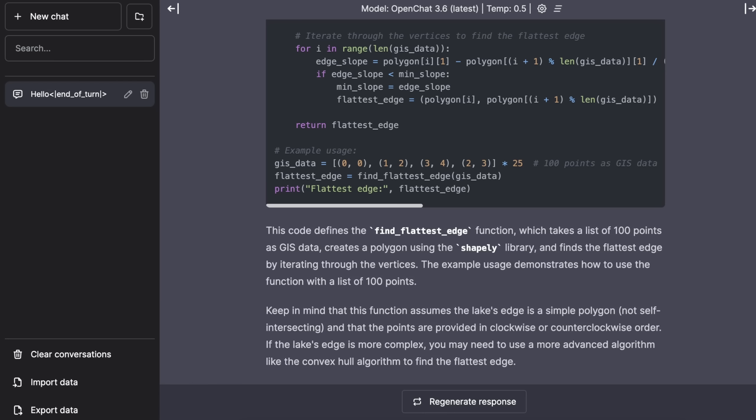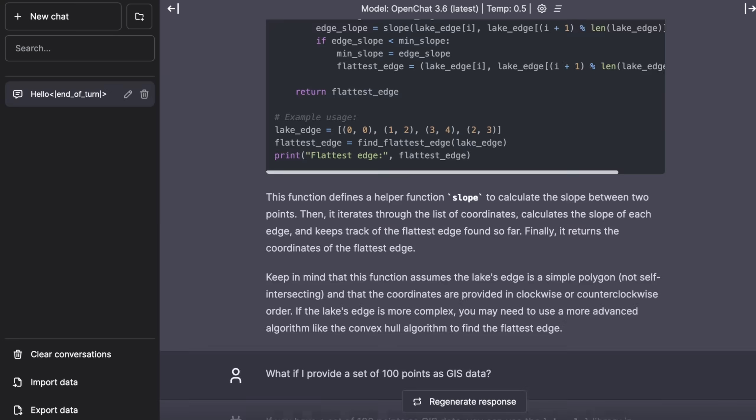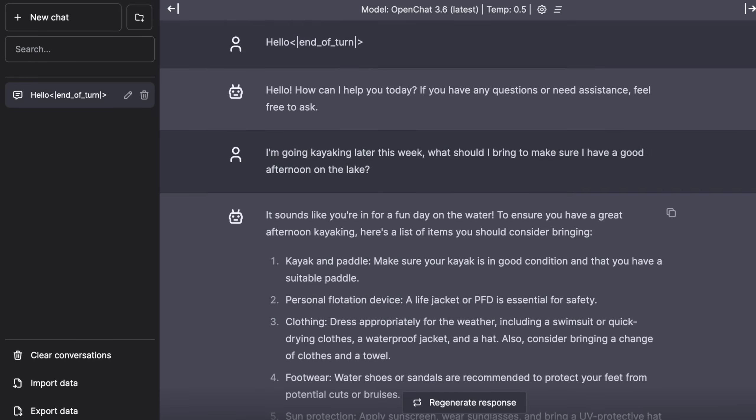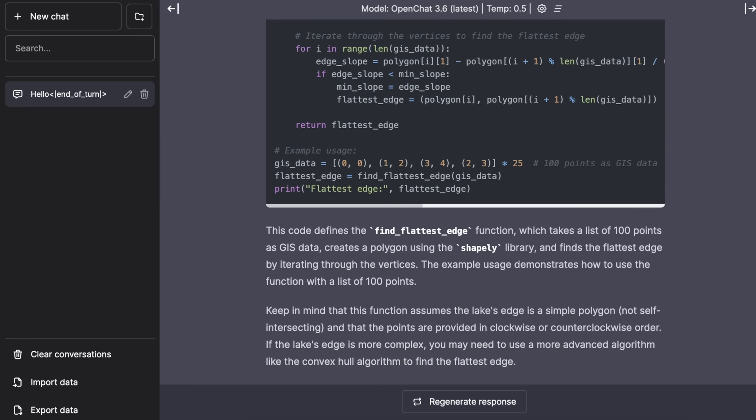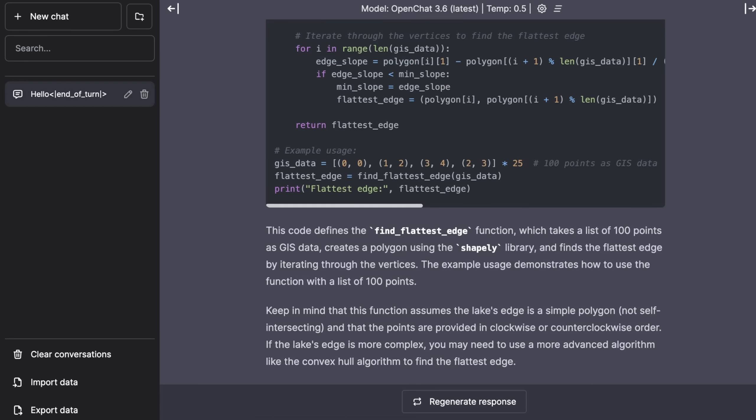It's saying this code defines find_flattest_edge, which takes a list of 100 points, draws a polygon, then finds the flattest edge by iterating through the vertices and accounting for self-intersecting cases — which is actually a really good point I hadn't thought of. It's quite fast, and I'm liking this interface much more than the Hugging Face inference endpoint. It's also cool that I haven't reset this and it's not getting too caught up. This programming question is still roughly relevant to kayaking context, but it's still pretty interesting. Let me try some multi-step stuff, which normally works well with GPT-4.